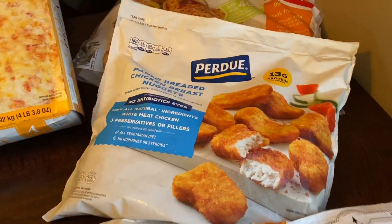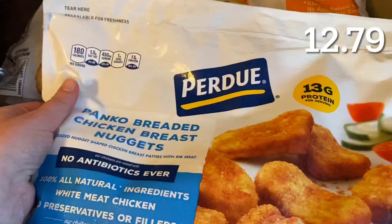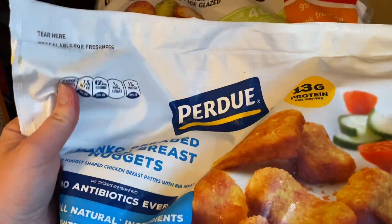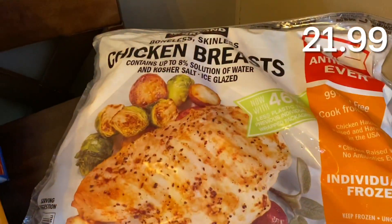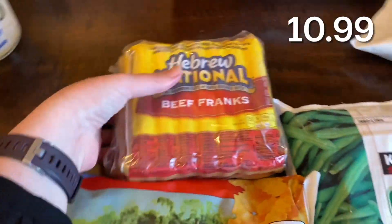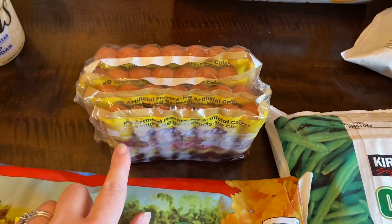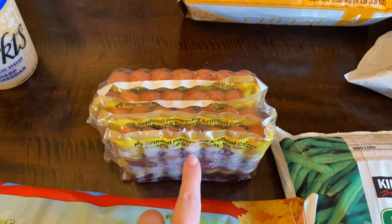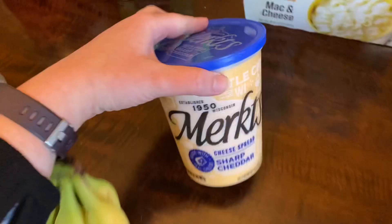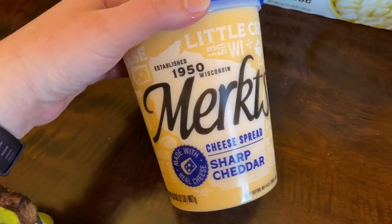I got some chicken nuggets, boneless skinless chicken, and some beef franks. The beef franks come with four packs of hot dogs, so that's enough for four dinners for our family.